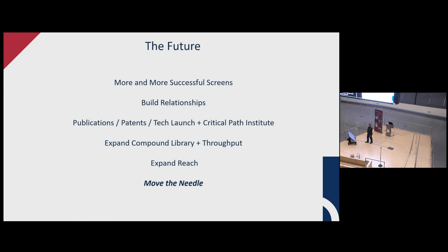For the future, I see more and more successful screens, building relationships at the University of Arizona among different colleges, publications, patents, and tech-launching through the Critical Path Institute here in Tucson for commercialization. Expanding the compound library larger and larger is helpful as we get more successful screens. A lot of this involves luck - if we get enough projects through, all you need is one. If we found one future drug that's transformative, that's the goal. That's what I have for you today - let's move to questions.